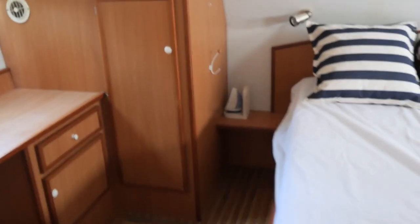Hi, I'm Graham from Boatshed Middy Canals. Here we are in the aft cabin of this Tarpon 42.